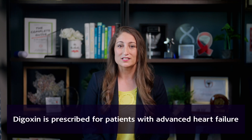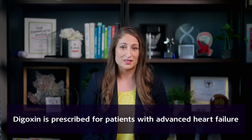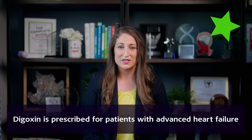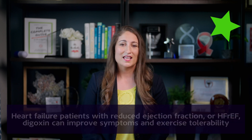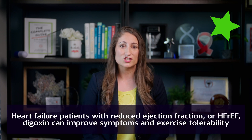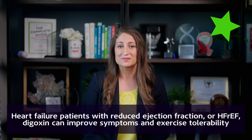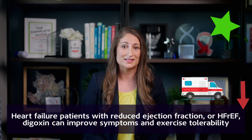This makes sense why digoxin is prescribed for patients with advanced heart failure, but notice there's a big star here on the screen because there's a caveat. In heart failure patients with reduced ejection fraction, or HFrEF, digoxin can improve symptoms and exercise tolerability. There's also some evidence that it can reduce hospitalizations as well.